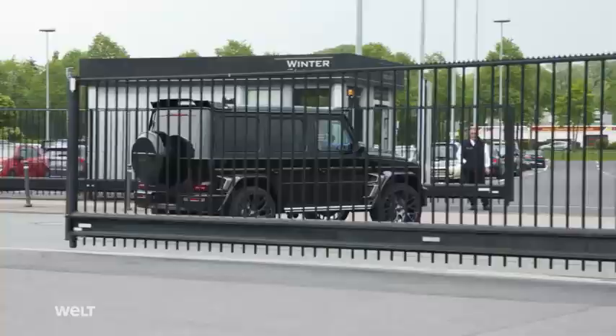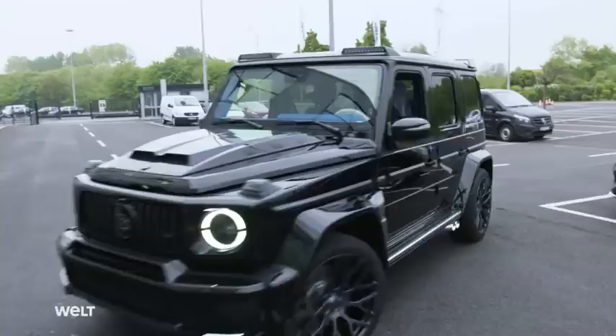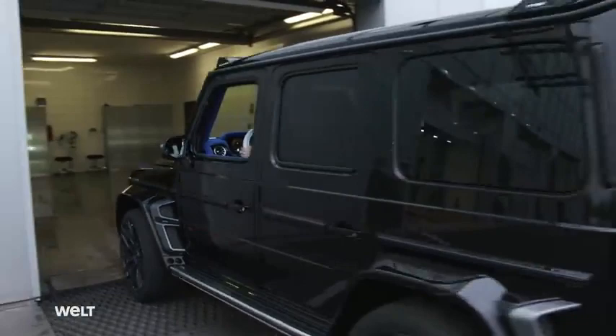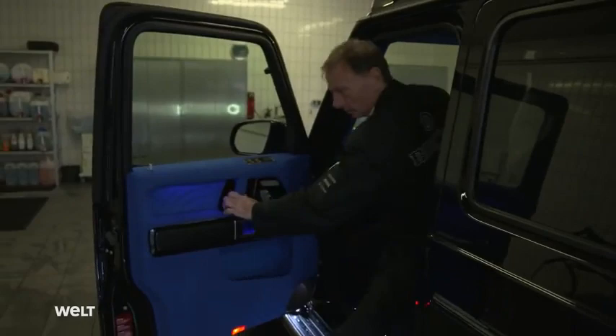The SUV flexes its muscles on the test track. As you've noticed, the vehicle is tremendously powerful — if you really put your foot down, it can start to spin. You have to be careful when driving such a vehicle. This car has been inspected and approved and is now ready for delivery. But before loading, it will be washed by hand. The cleaning technician has an array of car care products on hand to make the luxury model gleam after its test drive.